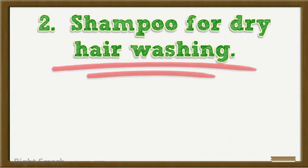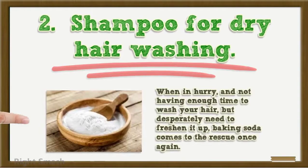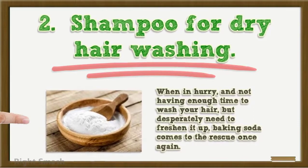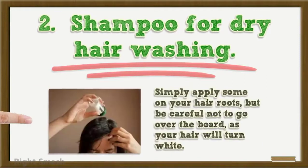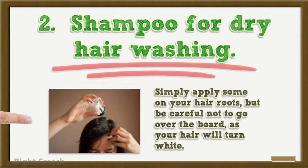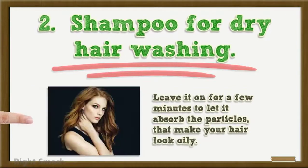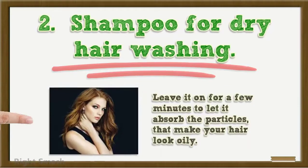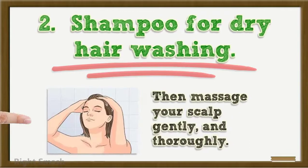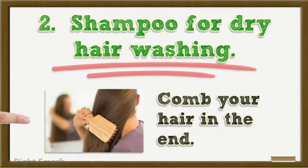2. Dry shampoo: When in a hurry and not having enough time to wash your hair, but desperately needing to freshen it up, baking soda comes to the rescue once again. Simply apply some on your hair roots, but be careful not to go overboard as your hair will turn white. Leave it on for a few minutes to let it absorb the particles that make your hair look oily. Then massage your scalp gently and thoroughly. Comb your hair in the end.